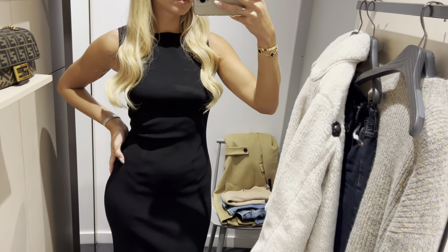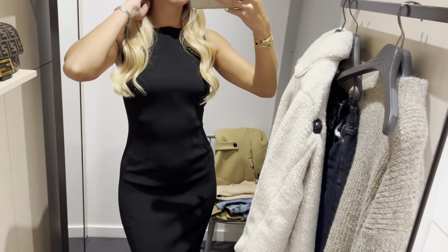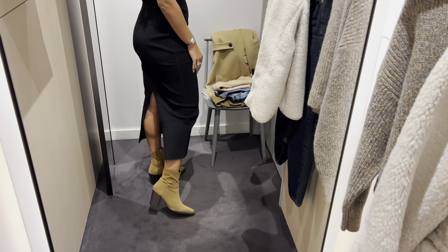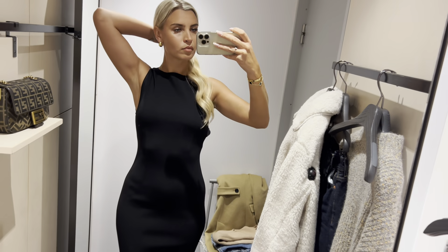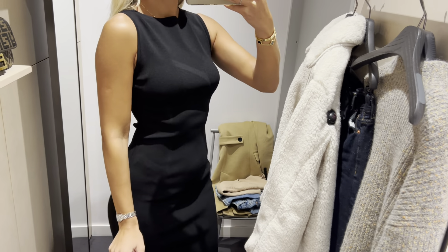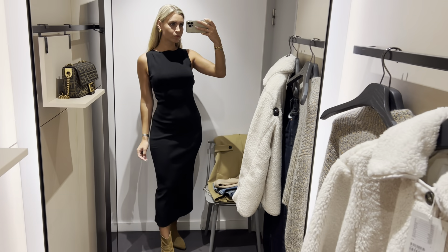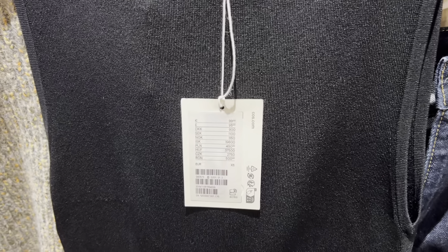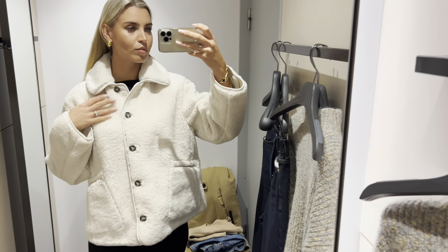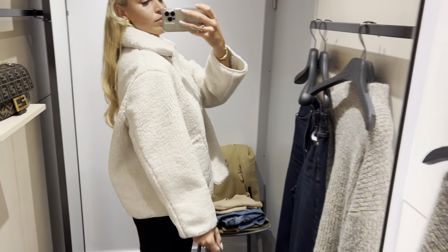This stunning black dress — I've already tried it in red and I love them both. Just look at this beautiful shearling style jacket. It's incredibly comfortable and warm.